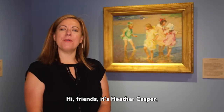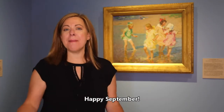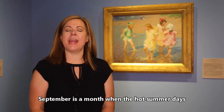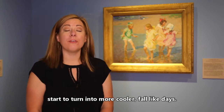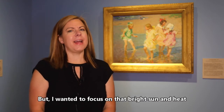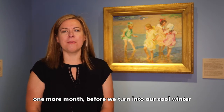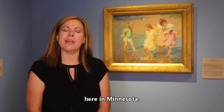Hi friends, it's Heather Casper from the Minnesota Marine Art Museum. Happy September! September is a month when the hot summer days start to turn into more cooler fall-like days, but I wanted to focus on that bright sun and heat one more month before we turn into our cool winter here in Minnesota.